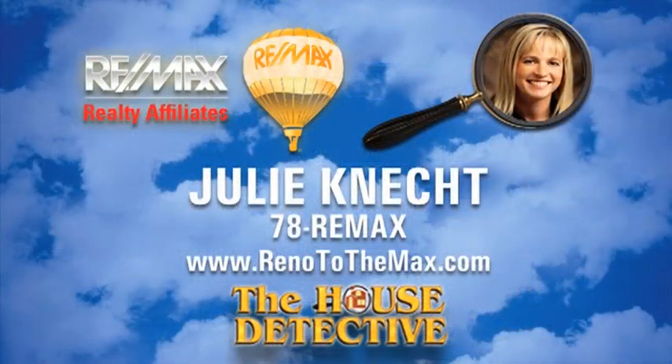Call Julie Connect at RE-MAX Realty Affiliates and ask her to show you home number nine. Julie's number is 78-RE-MAX.